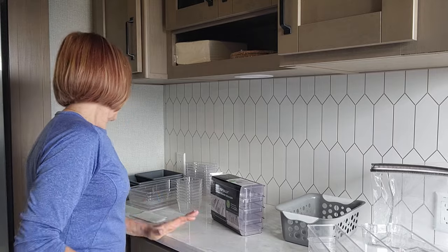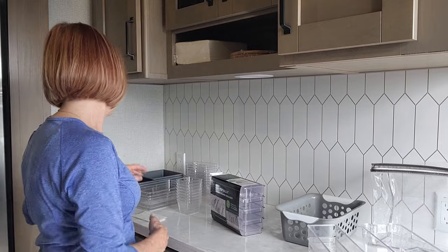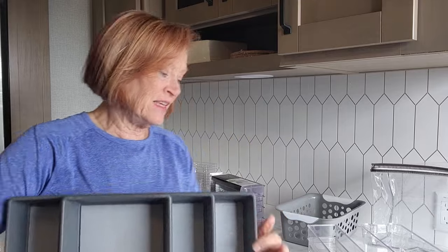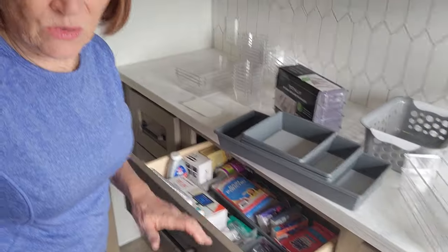Let's talk a little bit about some storage options so that everything stays organized. I'm not one that shops a lot at Dollar Tree — I think they're kind of flimsy and don't last; I'd rather spend a few extra dollars and get something that lasts. These are nice hard plastic containers with grippies on the inside — three different sizes — and they're great for in these big drawers. Got a couple of them in there already to keep things organized.